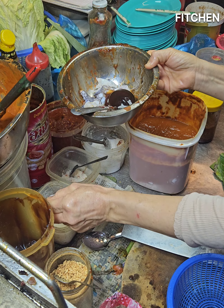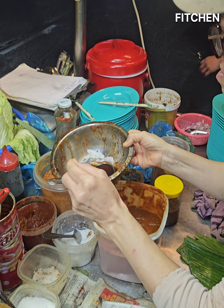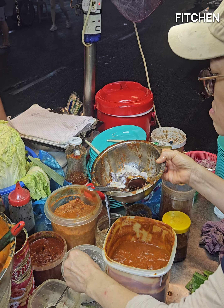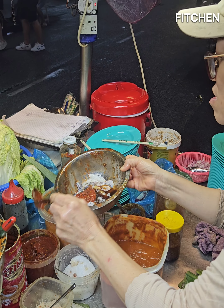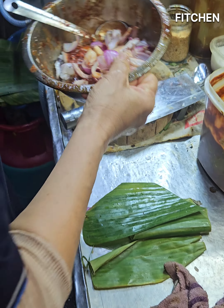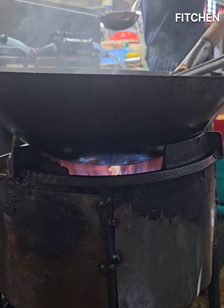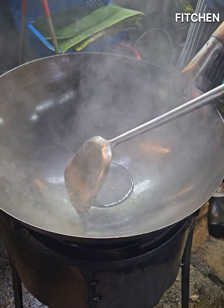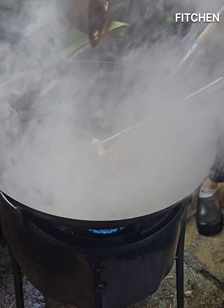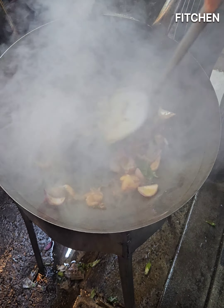In goes the soy sauce, some salt, some MSG, and chili sambal. The pan is ready — in goes the oil, then the mixture of small octopus fish with the seasoning and everything. Wow!